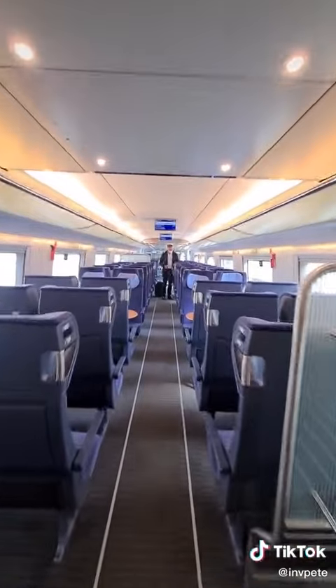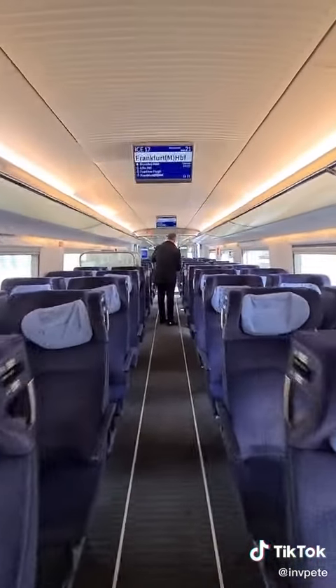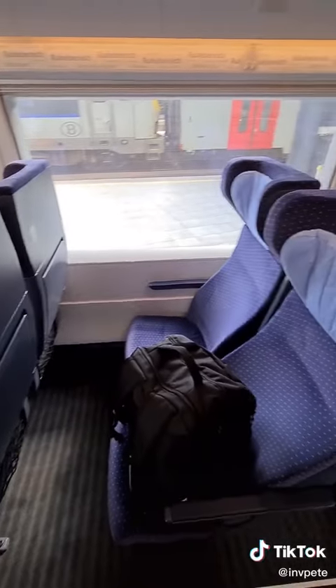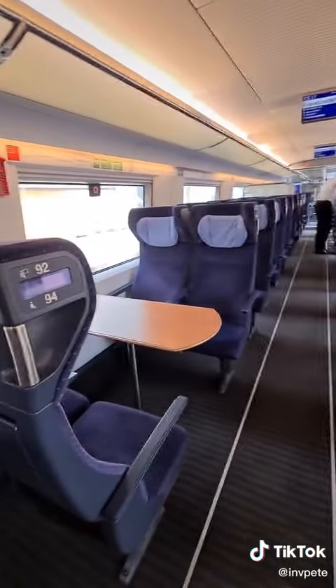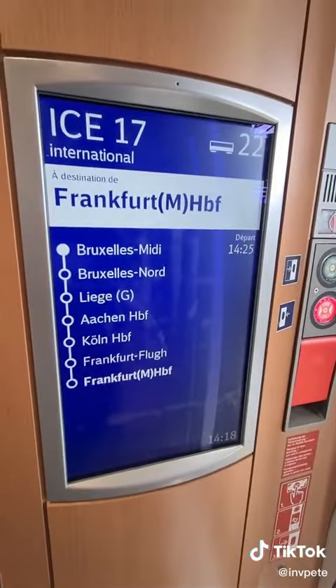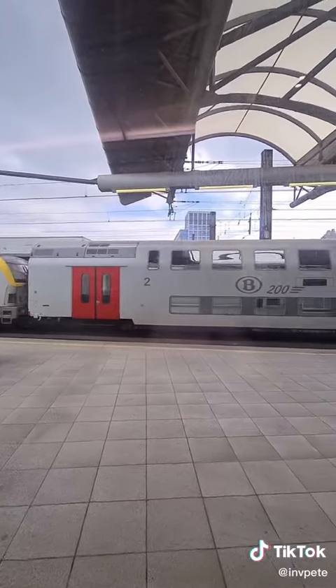Let's have a quick look to see what this is. I believe this is the ICE 3 — let me know in the comments if it's any different. Anyway, lots of leg space, a few tables around, drop-down trays, some very good information screens on these trains. I really really like these trains.